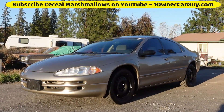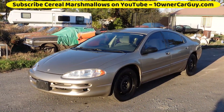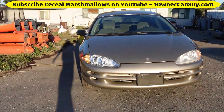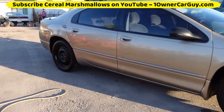OneOwnerCarGuy, oneownercarguy.com. What I got here for you today — let me check the door — I believe it's a 2002 Dodge Intrepid. Nice rig. My shadow's going to go through it, it shines, it's gleamy, it looks good. I'm getting you some of this in the sun, and then I'll get it in the shadows, give you a quick walk around.